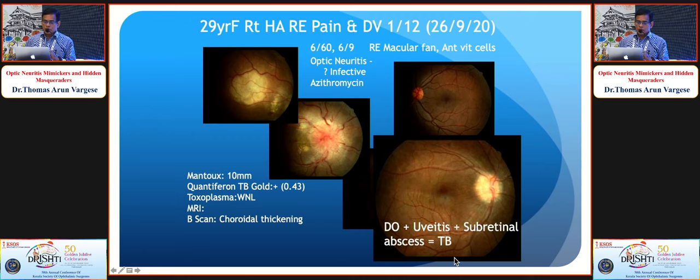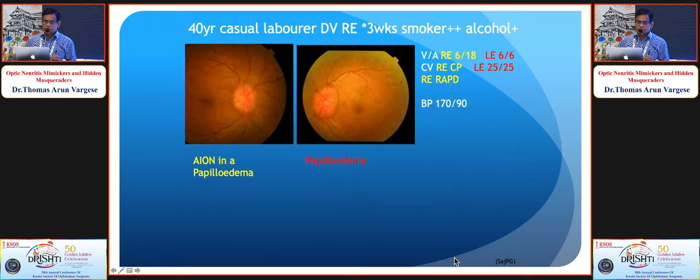A 40-year-old presented with blurring in the right eye — disc edema and some pallor — but the other eye had almost a chronic papilledema appearance, with the typical champagne cork appearance. This was actually an AION in a chronic papilledema: in chronic papilledema, a compartment syndrome develops, leading to AION and sudden worsening of vision, which can simulate optic neuritis.